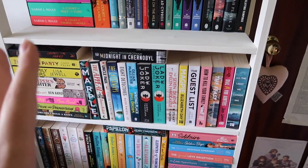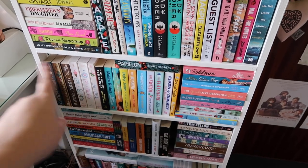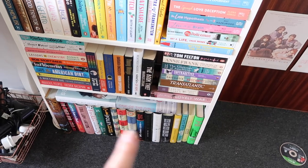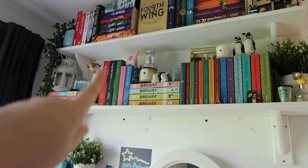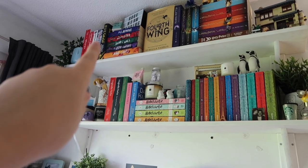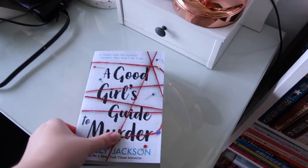Then we have all my murder mysteries, followed by romance and fantasy at the back, general fiction and historical fiction, and all my hardbacks. Up on the top shelves I've got A Series of Unfortunate Events, Heartstopper, Magnolia Parks, Daisy Haites, Emily Henry, all of Holly Jackson's books, Maureen Johnson's Truly Devious, Fourth Wing, and all my Harry Potters.